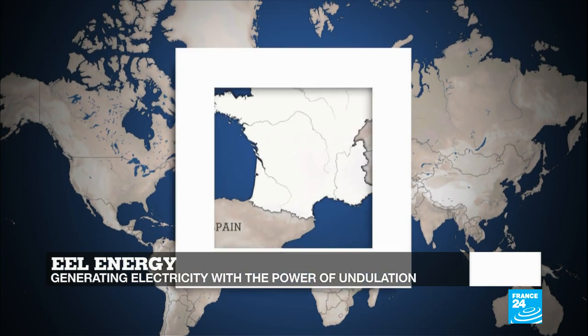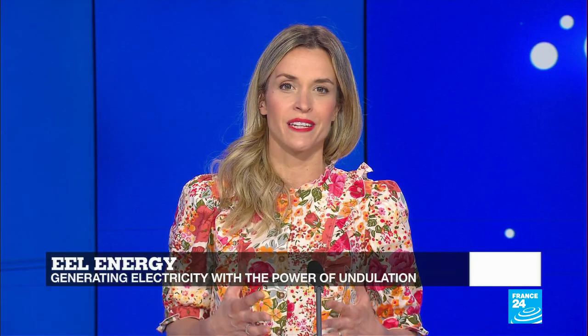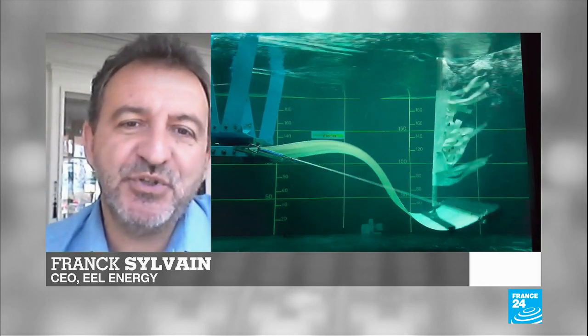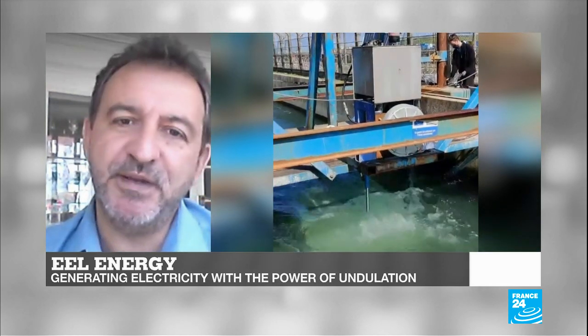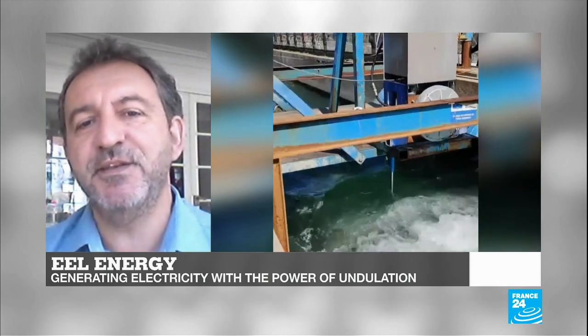One example of biomimicry is Eel Energy. They found their inspiration in the way that fish move so effortlessly through the water to create a renewable source of energy. Let's cross over to the CEO of Eel Energy, Franck Sylvain. It sounds logical to look at how fish are undulating and moving forward underwater. We take this inspiration to harness the energy of the current with an undulating membrane — when you put it into the current, it starts undulating exactly like a fish, giving us a lot of force, speed, and power to harness.